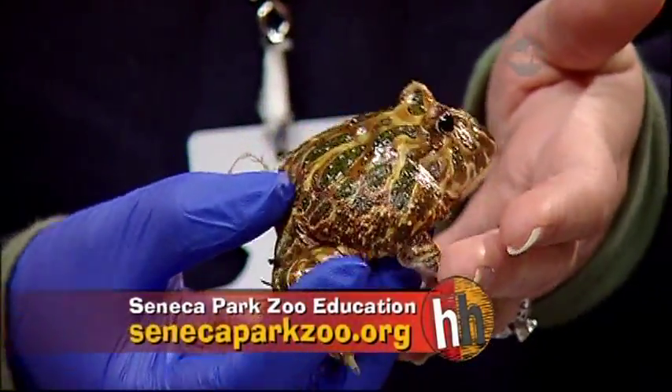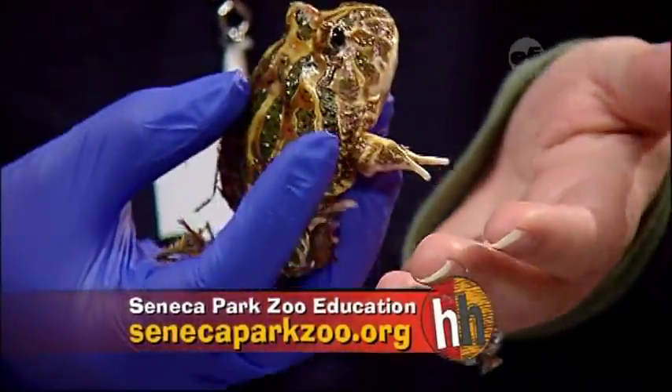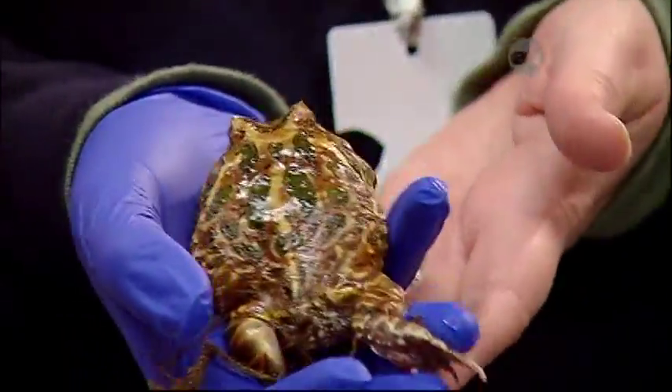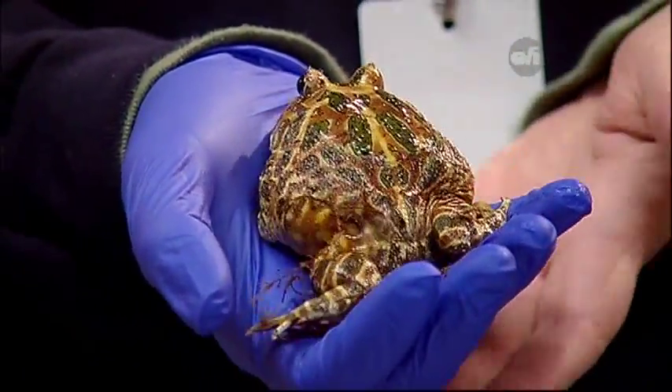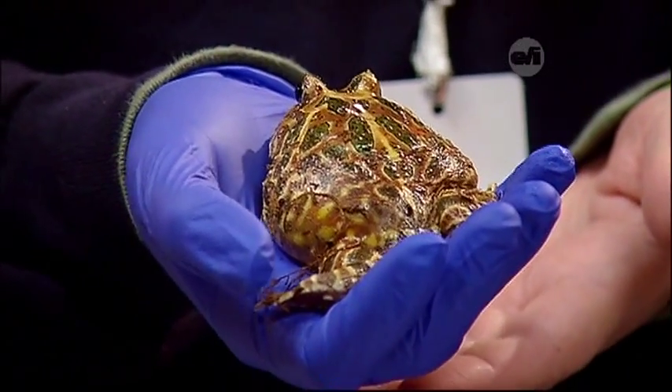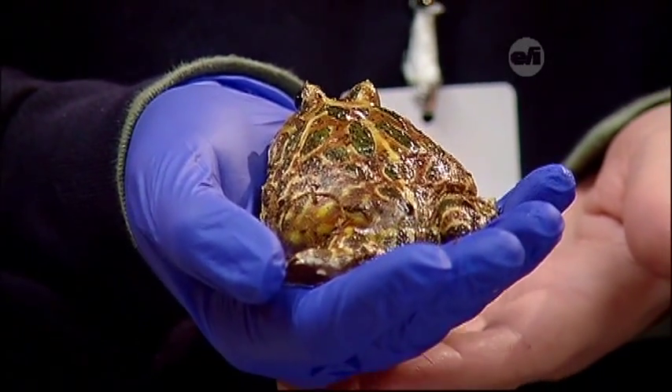The glove is really more for his good than yours. Frogs breathe and drink through their skin, so any oils or dirt on my hand could transfer to his skin and clog his pores, which could be very detrimental to his health.